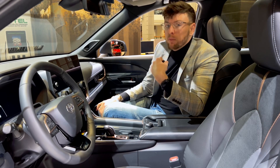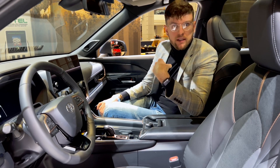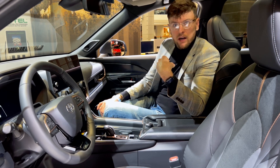At this point, what would even be the point of a regular Highlander? With this one, I could actually probably fit in the third row. You know what, let's try to fit in back there and see what's going on, shall we?